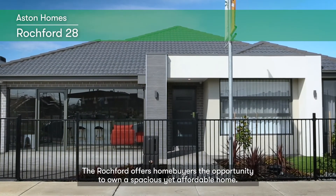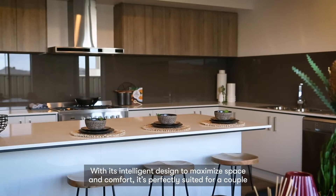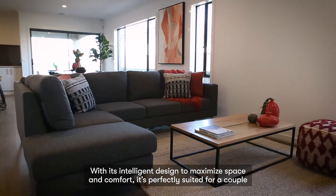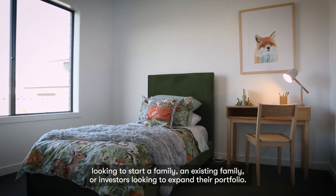The Rochford offers home buyers the opportunity to own a spacious yet affordable home. With its intelligent design to maximise space and comfort, it's perfectly suited for a couple looking to start a family,